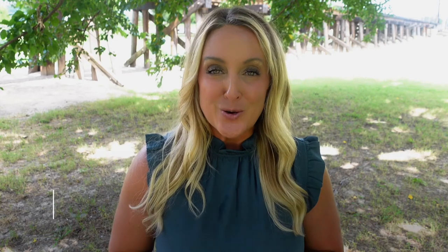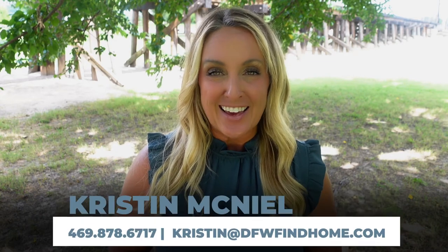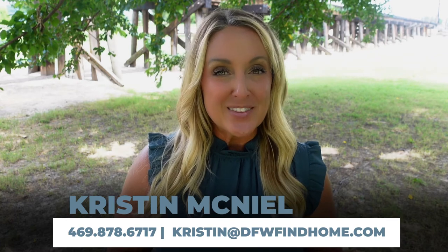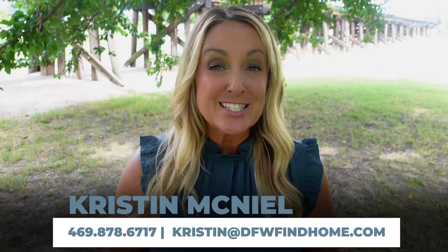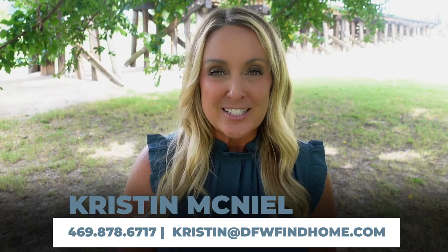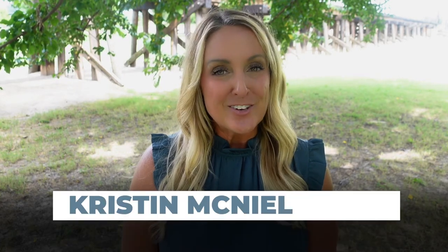Well, that wraps up our tour of Fort Worth neighborhoods for today. Be sure to check out my other videos for great hot spots to find more homes with land. Also, if you're considering buying or selling anytime in the near future, my contact info is below — feel free to reach out anytime.